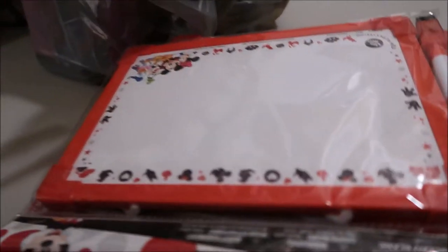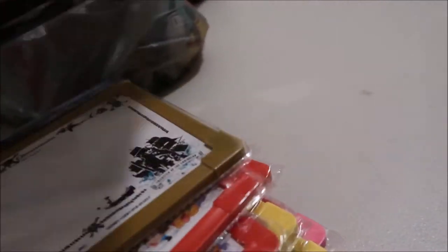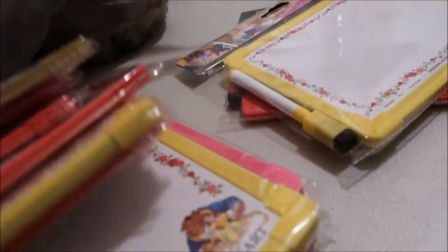I'll start with these bags. We got these whiteboards — one for each family in our group. They each come with a marker. Everything's obviously Disney themed. We got Belle ones, Cars, Pirates of the Caribbean, Mickey, and Princess ones. Each family is getting one of those.